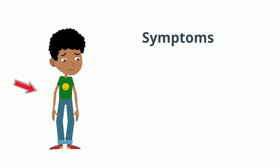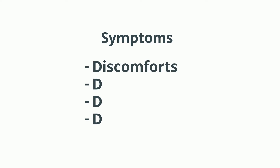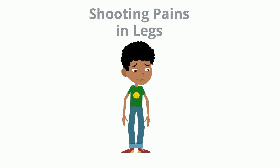What are those symptoms? A helpful way to remember them is to think of four words, each of which begins with the letter D. Discomforts: tugging on the spinal cord sometimes hurts. Pain may occur either in the back or traveling down the legs.